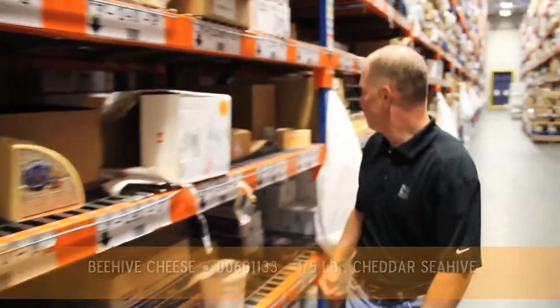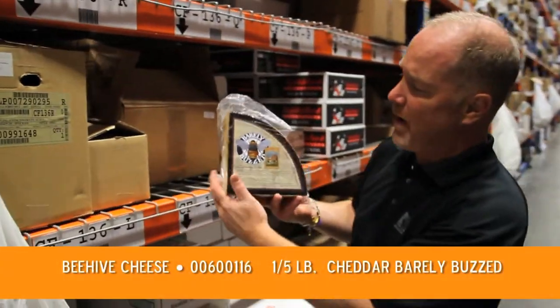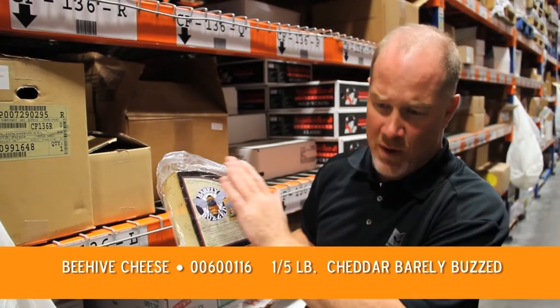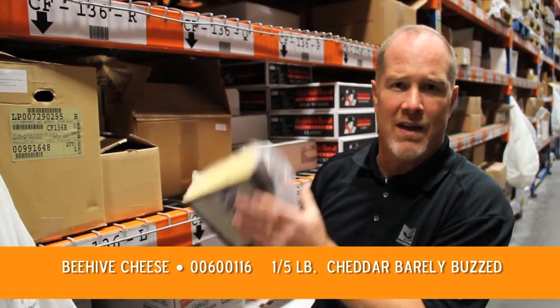Moving down the aisle with Beehive, their Barely Buzzed is really their home run signature item. It's rubbed with espresso and lavender oil — they take a beautiful grind, put the lavender oil on top of the cheese, and then press the espresso into it. They just came out with another one called Tea Hive, where they use bergamot tea and do the same kind of process, pressing fresh ground tea into the cheese as well.